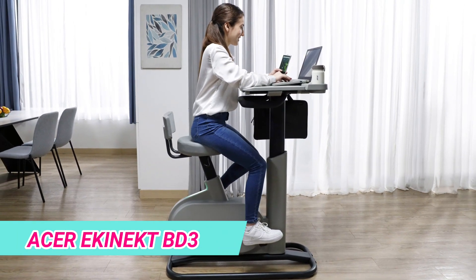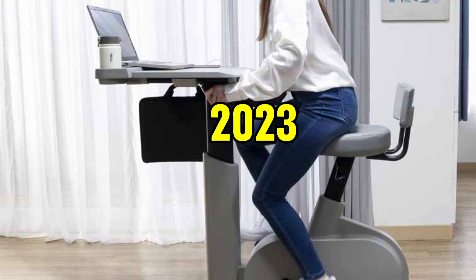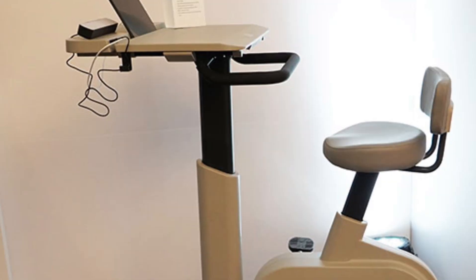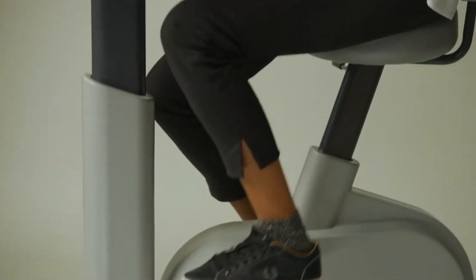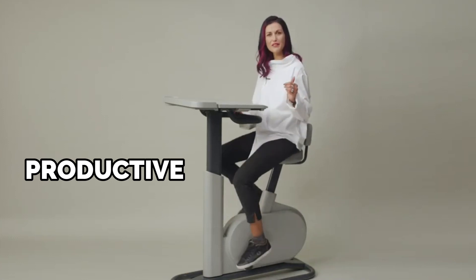One of the standout gadgets of 2023 is the Acer eConnect BD3, a game changer in the realm of tech-infused exercise workstations. This innovative gadget seamlessly integrates physical exercise with cutting-edge technology, offering an ergonomic stationary bike desk that allows users to stay productive while staying fit.